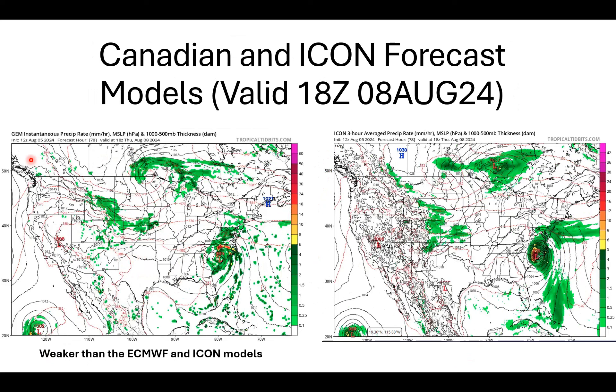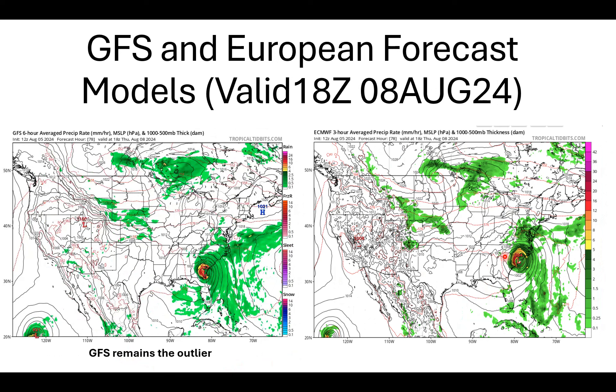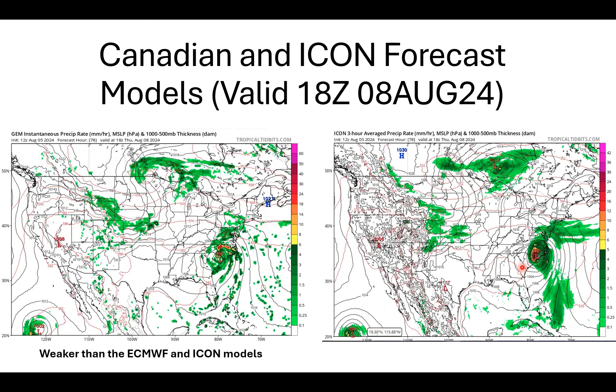Over here on the left is the Global Environmental Model produced by the Canadians. We have a much weaker system at early Thursday afternoon — only a 999 millibar low pressure center. The remnants of Debbie are inland over South Carolina, fairly close to where the European shows a second landfall, but it's a much weaker system. Precipitation is not as heavy, with a little heavier precip over northern North Carolina. The Canadian is notably weaker than the European's 984 millibar low.